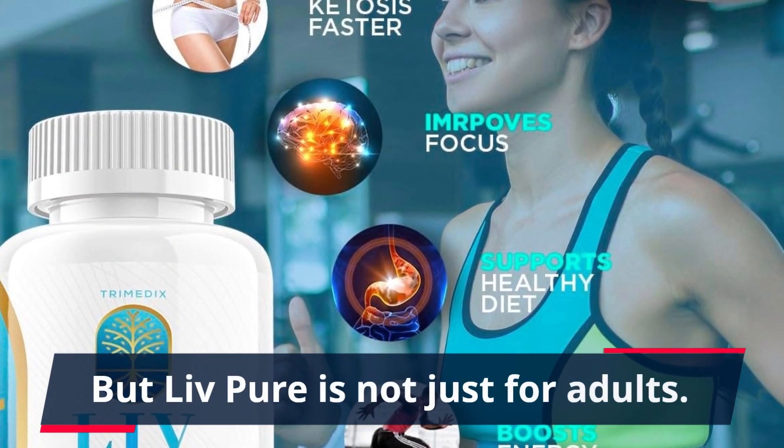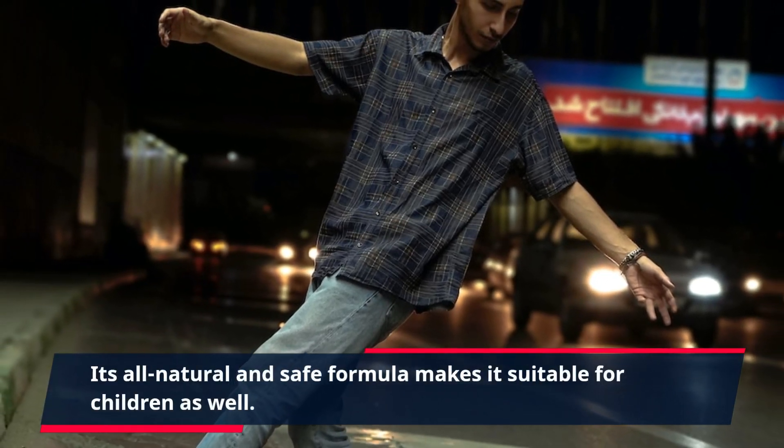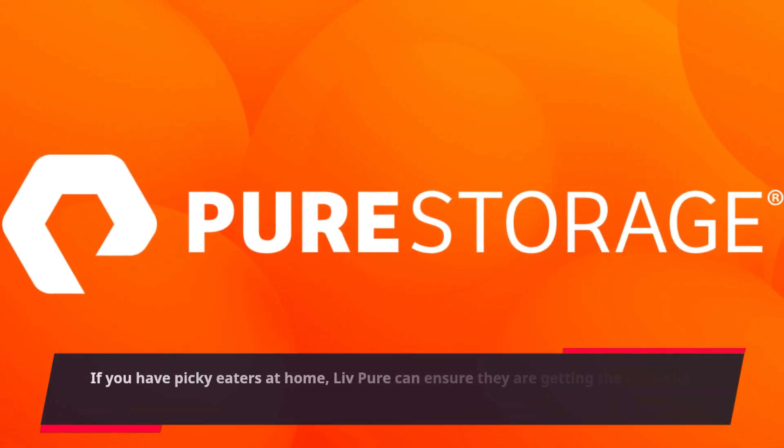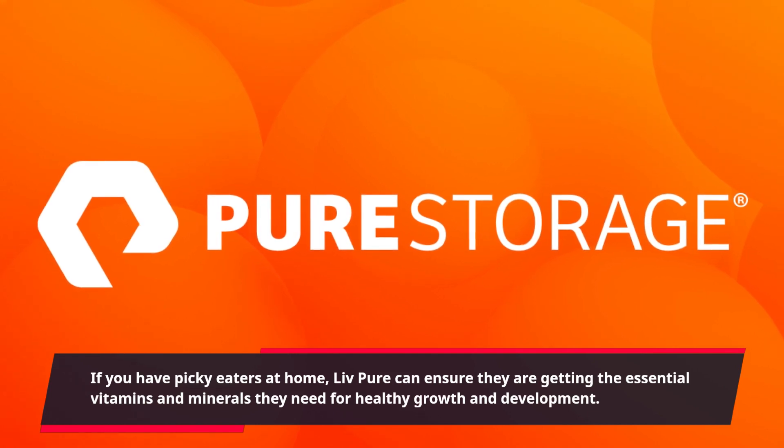Live Pure is not just for adults. Its all-natural and safe formula makes it suitable for children as well. If you have picky eaters at home, Live Pure can ensure they are getting the essential vitamins and minerals they need for healthy growth and development.